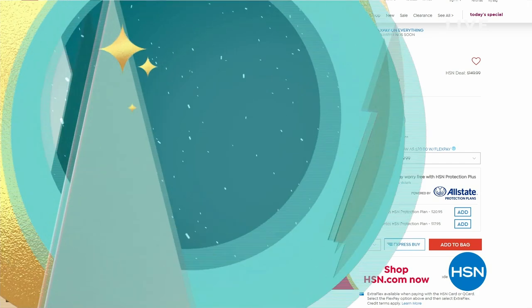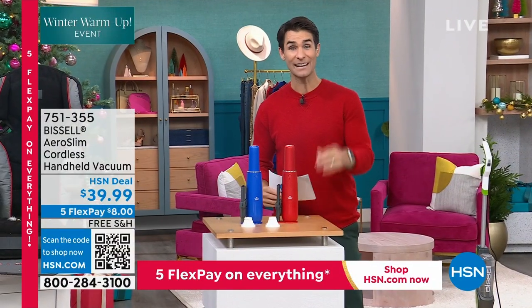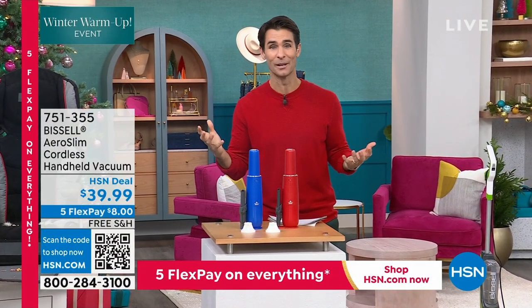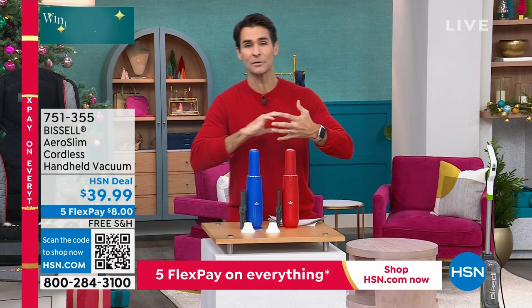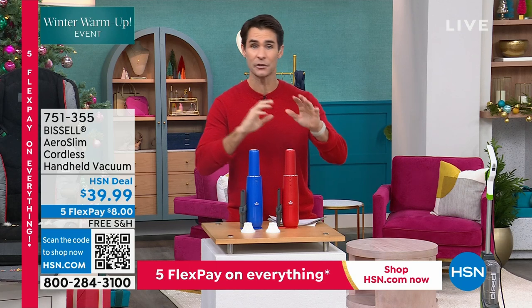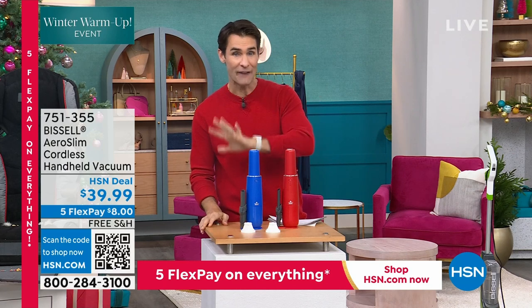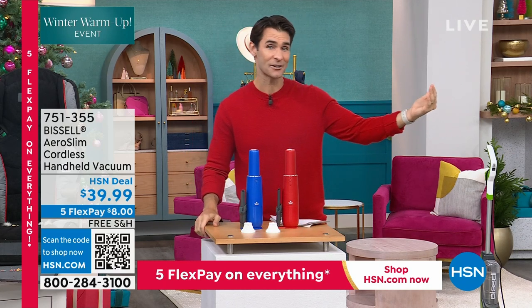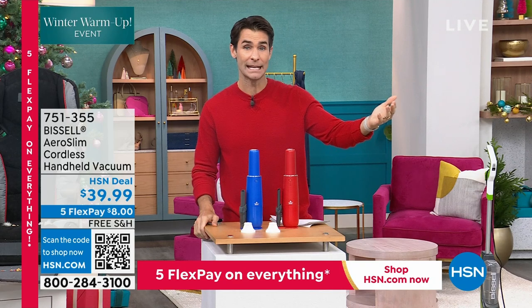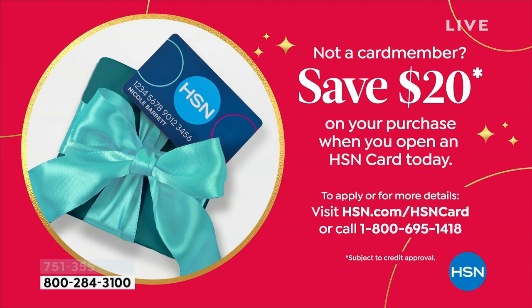Everything is on five flexible payments for our winter warm-up event. Five flexible payments means you have five months to pay everything off — no added fee, no added interest. You can use your own credit card, debit card, or PayPal. You don't need an HSN card to take advantage of flexible payments, but if you want one, today we're giving you $20 off just for opening a new HSN card by calling 1-800-695-1418.